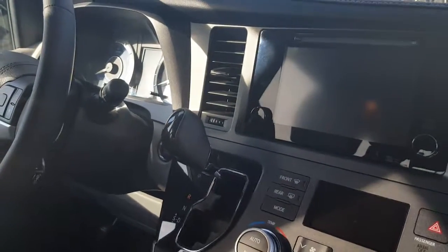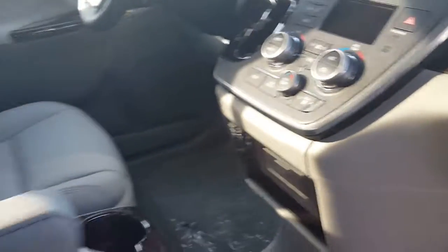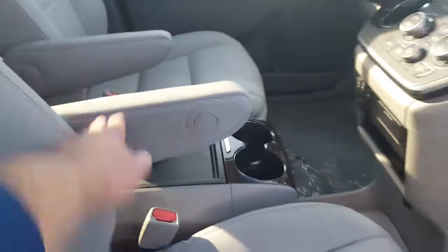I'm giving you the XM satellite radio as well. Nice center console, and you've also got Toyota's smart key technology — it means you'll never have to take that key out of your pocket, but you can of course if you want to.